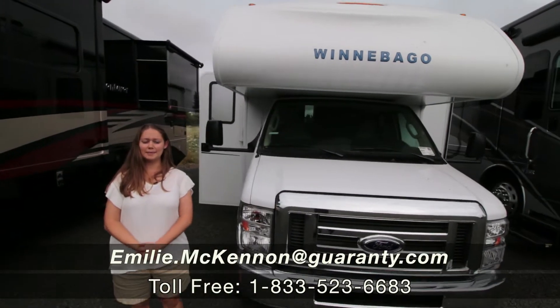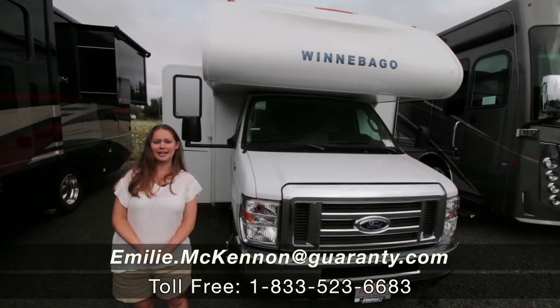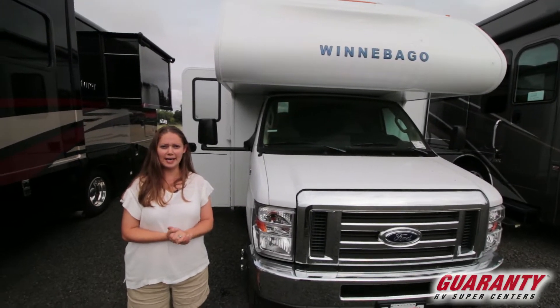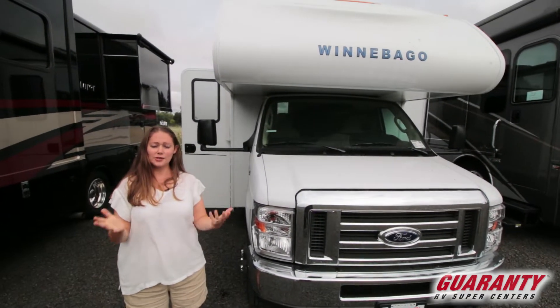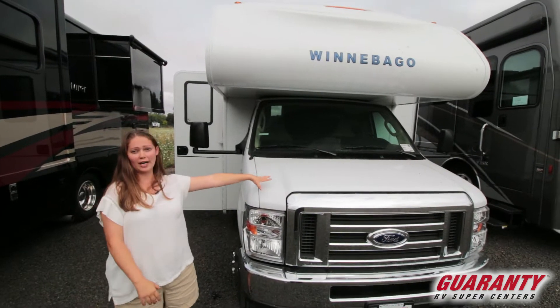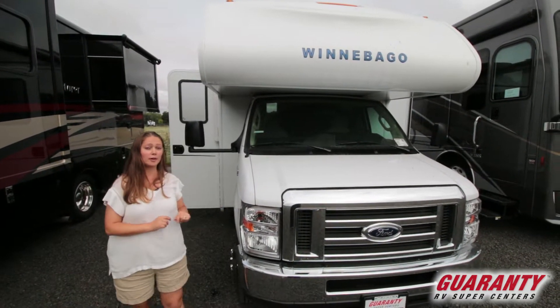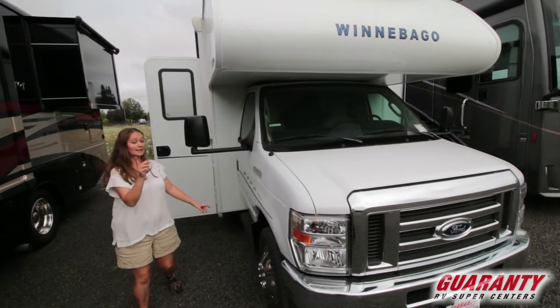Hi everybody, my name is Emily McKinnon. Thank you for joining me. I'm at Guaranty RV in Junction City, Oregon — right on Highway 99 between Corvallis and Eugene. Come on out and see this 2019 Winnebago Outlook 31N. It is one of our pre-owned units.